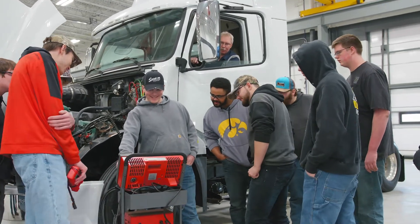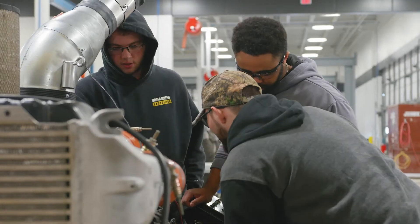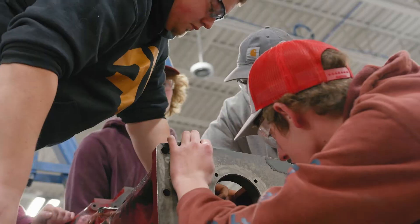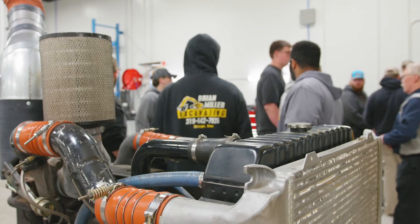With either program, we start with the basics, going over tools and safety, nuts and bolts, measuring and drilling holes, soldering wire, and much more.